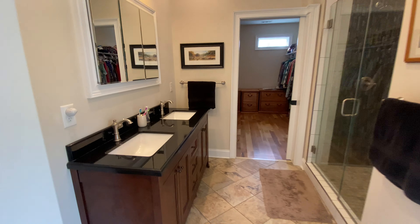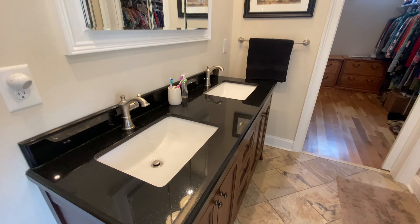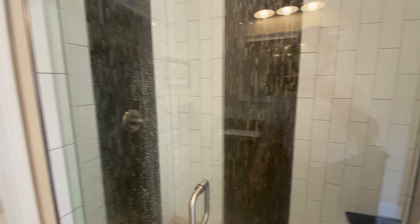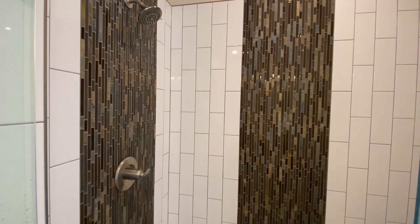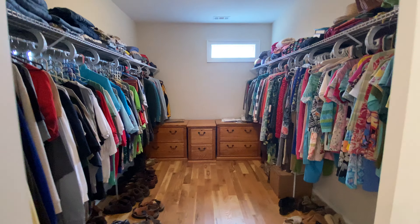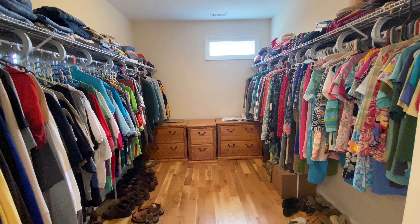That's the bathroom — double sink, granite countertops, a really nice shower with a very interesting tile design. It's got a seat. And then a humongous closet — plenty of room there.